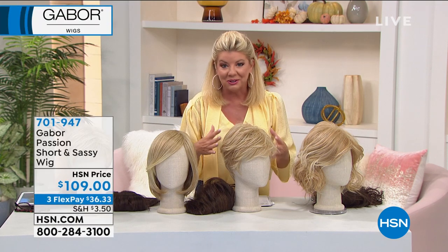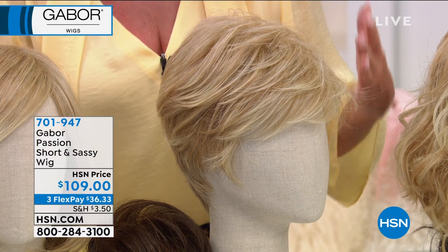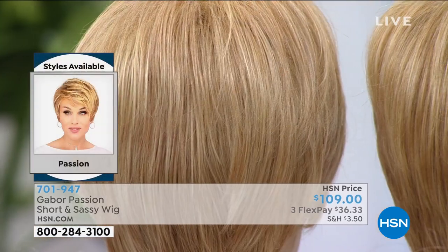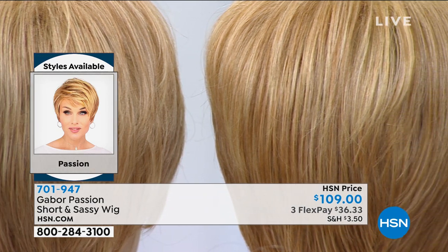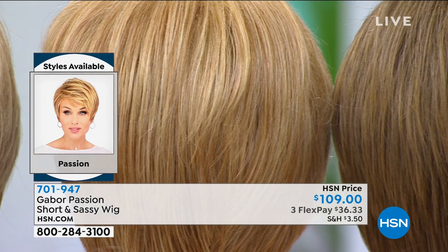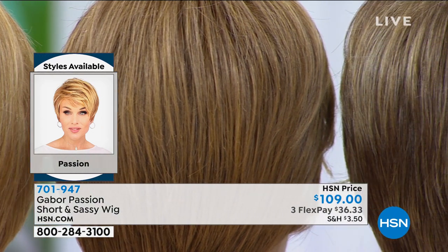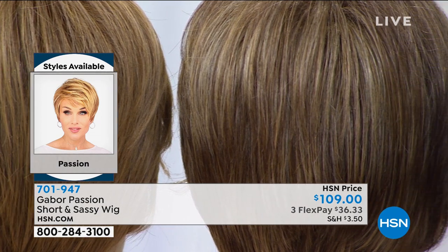Going back — this time right now, so many of us are limited in going to the hairstylist. Or maybe maintaining a couple more months in between your normal stylist visits because you have the perfect wig. So many people say, I could not believe it — I got this home, I tried it on and that was it. I went back and ordered three more different styles.